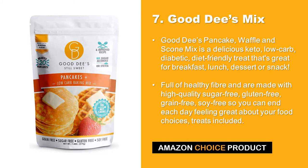At number 7 we have Good D's Pancake, Waffle and Scone Mix. It is a delicious keto, low carb, diabetic and diet friendly treat that's great for breakfast, lunch, dessert or snack. Full of healthy fiber and made with high quality sugar free, gluten free, grain free, soy free ingredients, so you can end each day feeling great about your food choices — treats included.